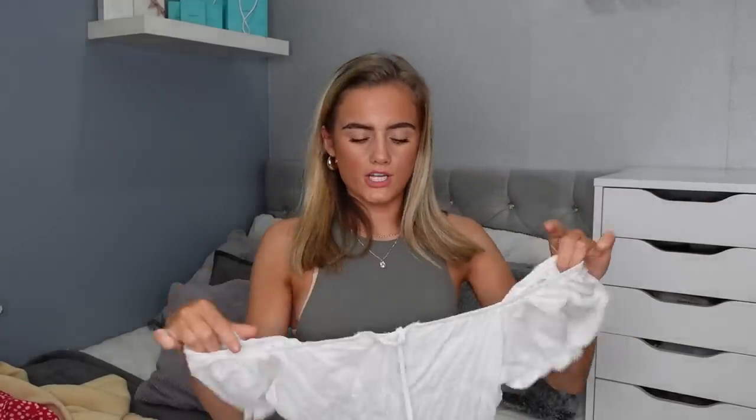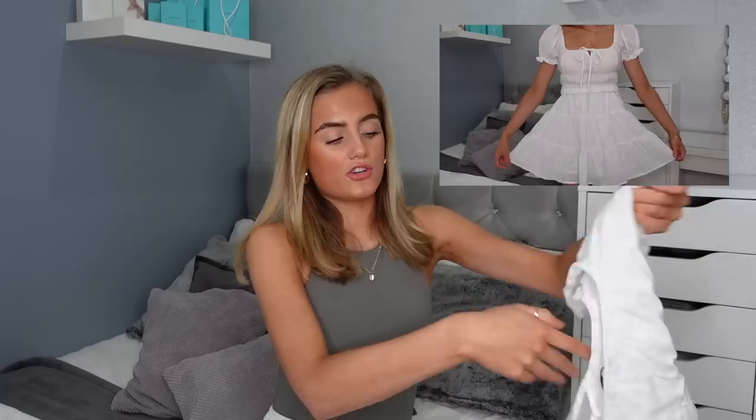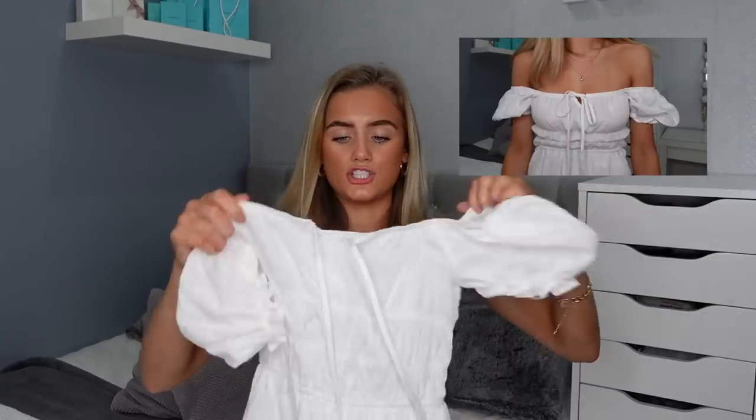Next up is this white tea dress. It's got an off-the-shoulder cuffed sleeve — I prefer them worn off for a more feminine look — and it has these ties so you can tighten it. I was expecting it to be see-through but you could actually get away with not wearing a bra with this, because it's got that protective layering. It's literally the perfect summer dress.